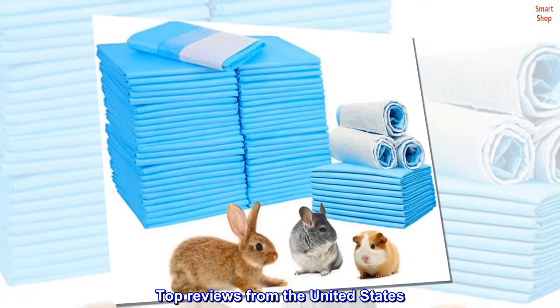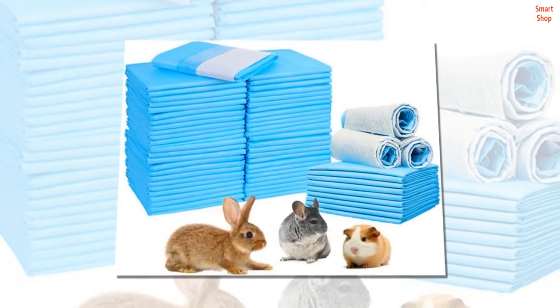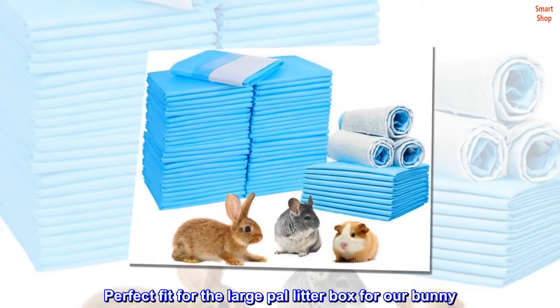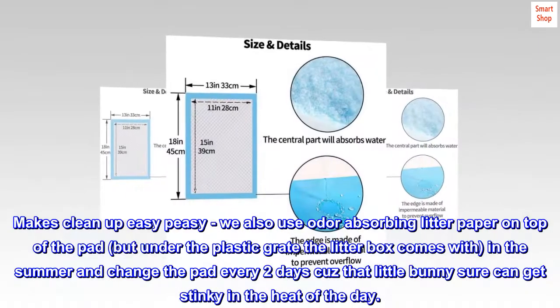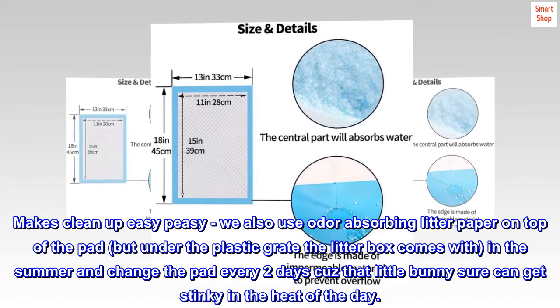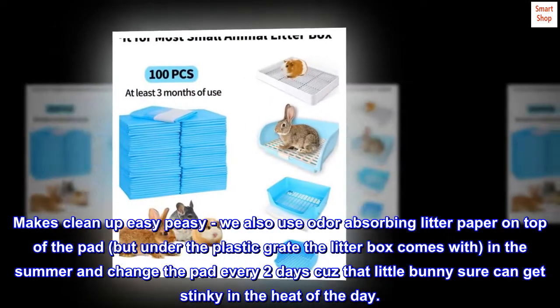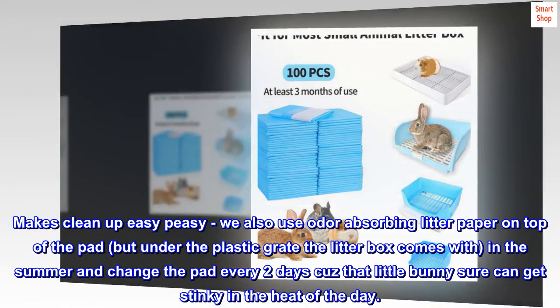Top reviews from the United States. Perfect Fit. Perfect fit for the large Pal litter box for our bunny. Makes cleanup easy peasy. We also use odor absorbing litter paper on top of the pad, but under the plastic grate the litter box comes with, and change the pad every two days because that little bunny sure can get stinky in the heat of the day.